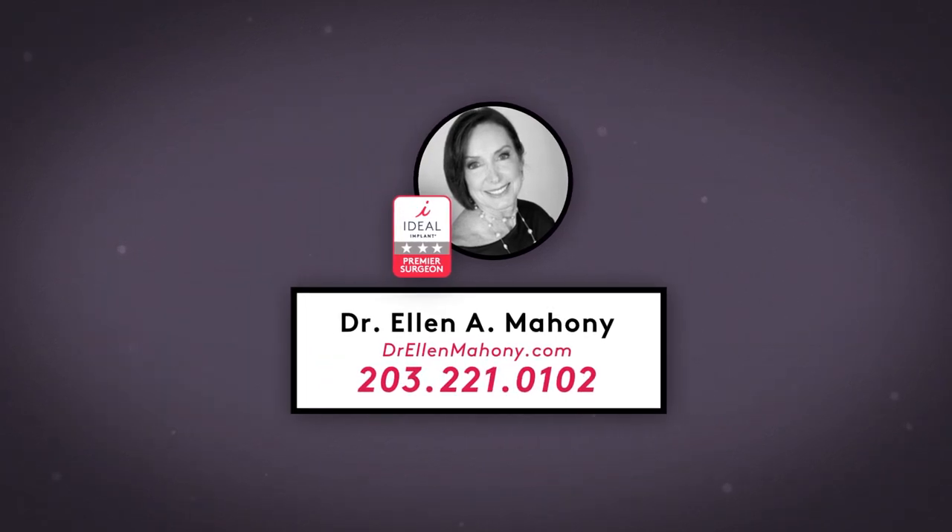Contact Dr. Mahoney's office today for a no-obligation consultation.